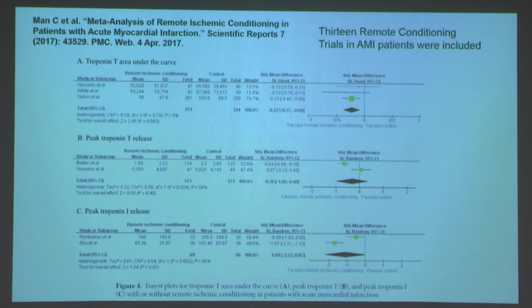A very recent meta-analysis by Mann and coworkers looked at 13 remote conditioning trials in acute MI patients. Looking at biomarkers, there was a significant reduction in troponin T area under the curve with RIPC, a trend toward reduction in peak troponin T release, and peak troponin I release with remote ischemic conditioning for acute MI.